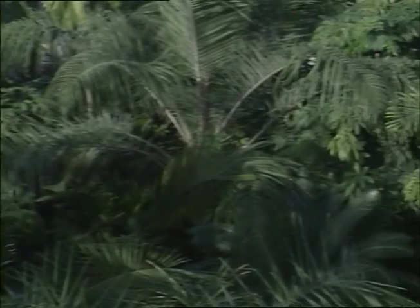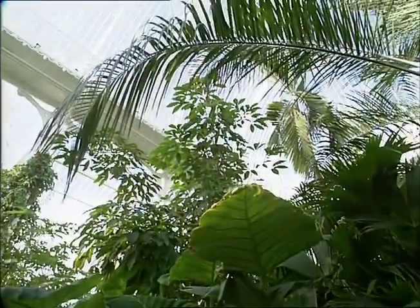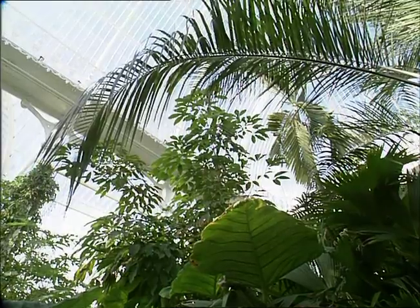Indeed, many of the tropical plants outgrow the space — some have to have regular haircuts. This Brazil nut was also planted to commemorate the Queen Mother's visit to the palm house. A modest enough sapling at the moment, but within a few years it'll dominate the palm house, rising right up to the ceiling as the tallest thing in the palm house.